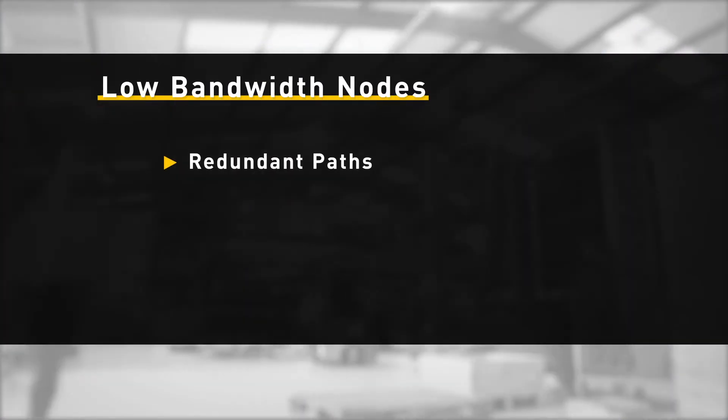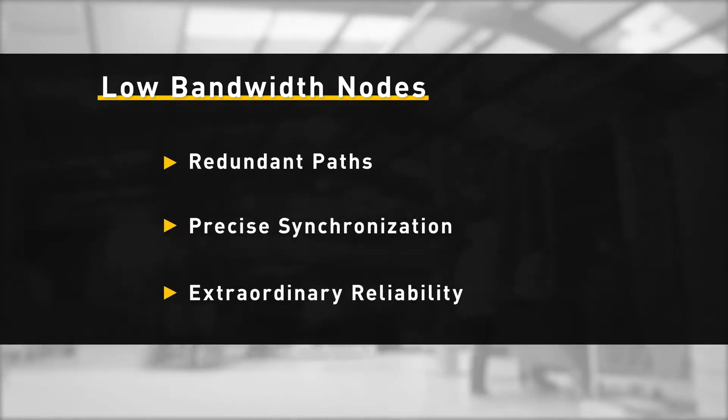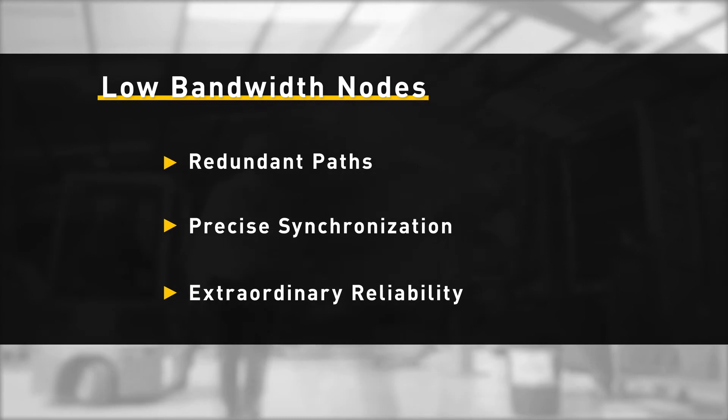To overcome this problem, Smart Mesh utilizes a network of low-bandwidth nodes to provide redundant paths, synchronization within tens of microseconds, and 99.999% reliability guaranteed.